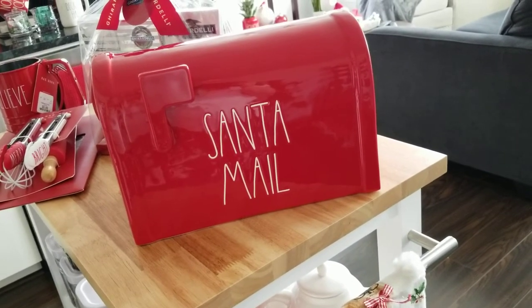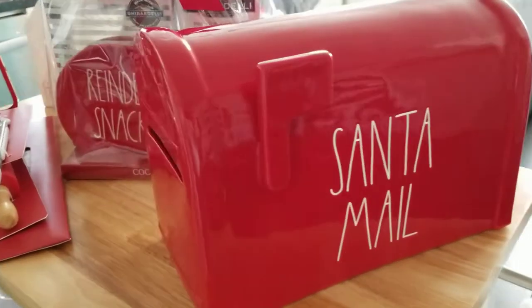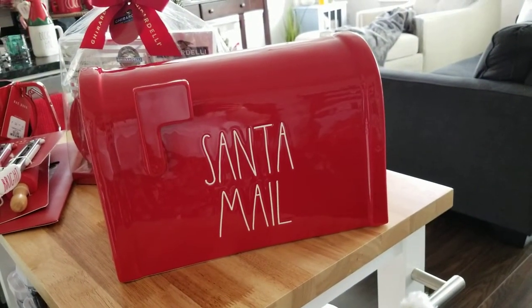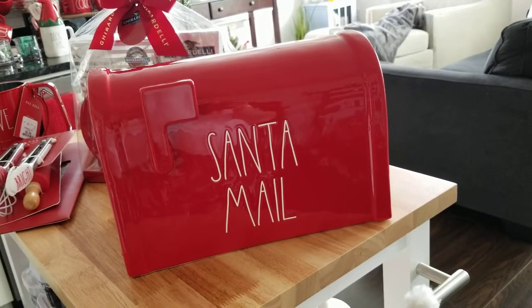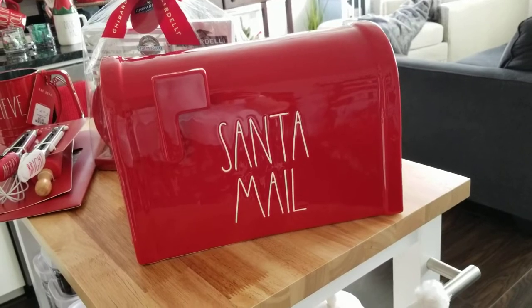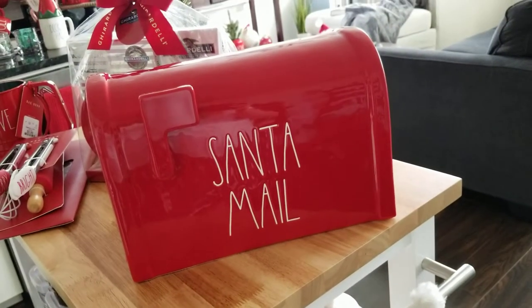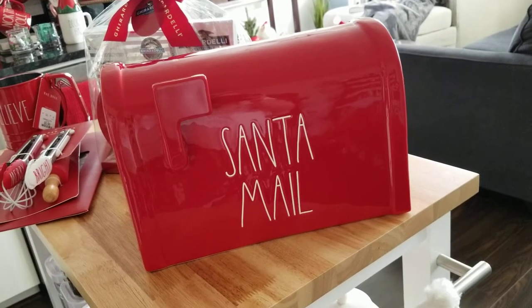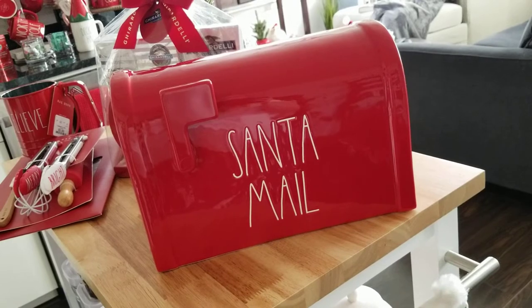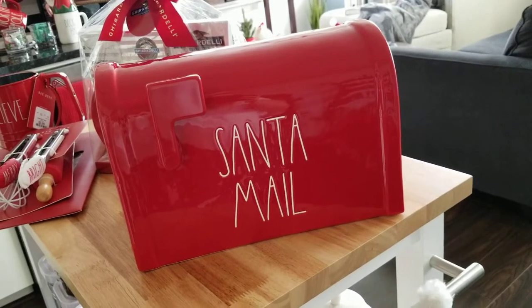I found this guy at TJ Maxx — it was $19.99 and it has the little flag and an opening in the front, and it's open on the bottom too so it's hollow. She found one that was pink for Valentine's Day, but that one unfortunately had a little piece missing right out of the bottom of the flag. It wasn't extremely noticeable because it was a very light pink color, so she went ahead and picked it up and they gave her 10% off. I was excited to find this cute little piece again at $19.99.